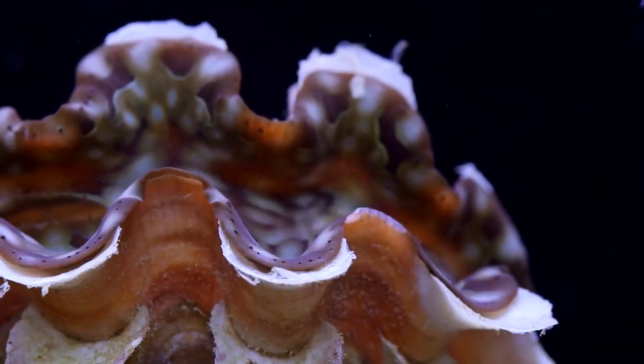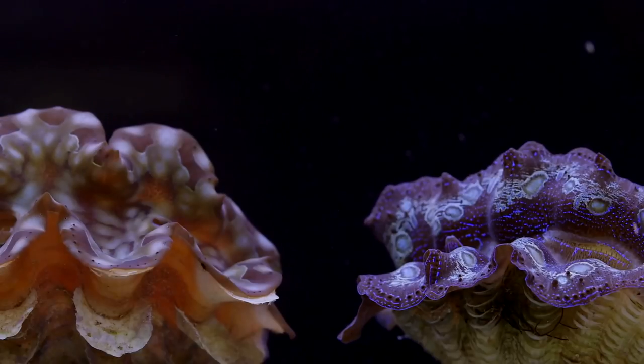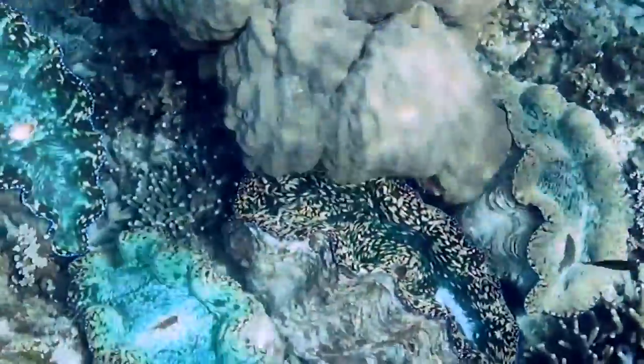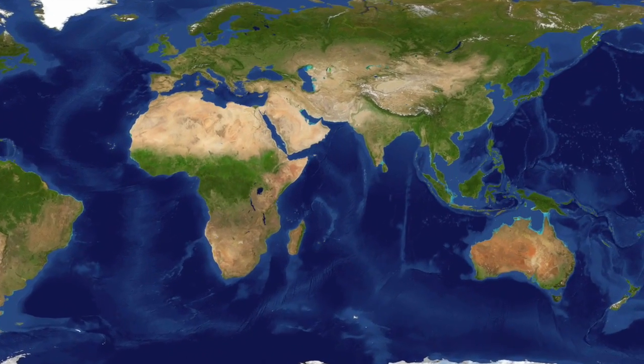One species of bivalves is Tridacna gigas, or giant clams. You find these enormous clams anchored to the coral reefs in warm, salty, tropical waters up to 20 meters deep in the Indian and Pacific oceans.